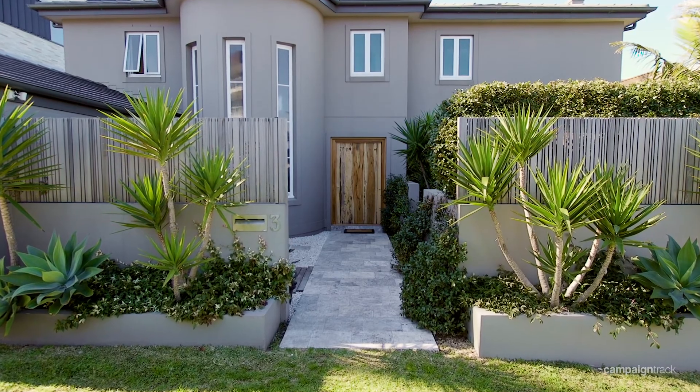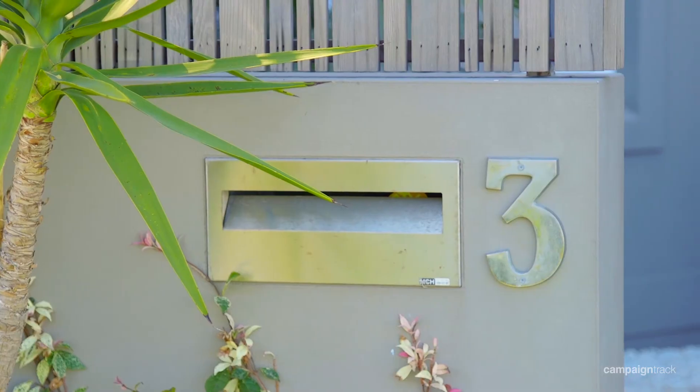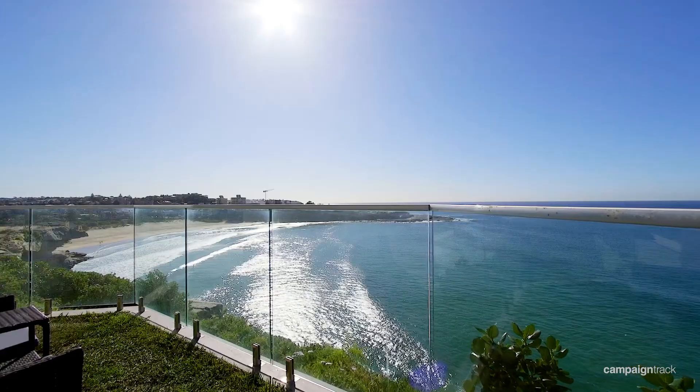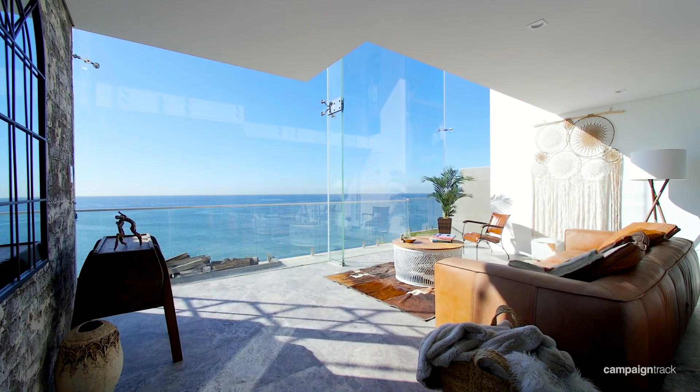Hi everyone, I'm Jake Rowe from Rowe Partners Real Estate and today we're at 3 Pavilion Street at Queenscliff. This home would have to be one of the largest, well-constructed and best-placed homes in this suburb. It's incredible in terms of views and aspect, and when you walk inside your jaw will simply drop at the spectacular views.